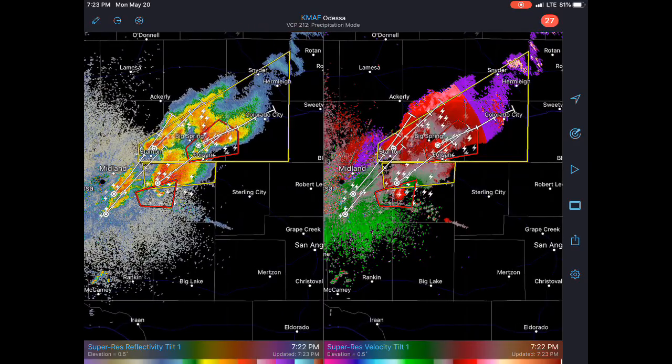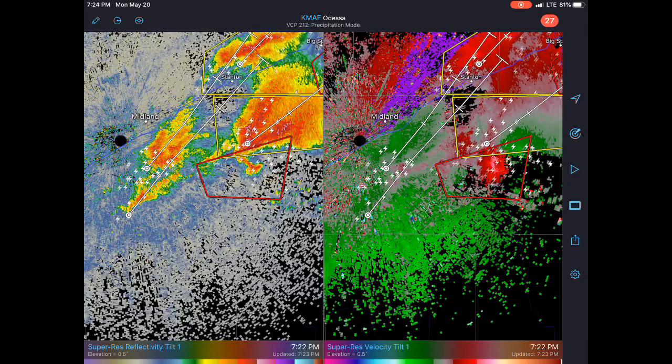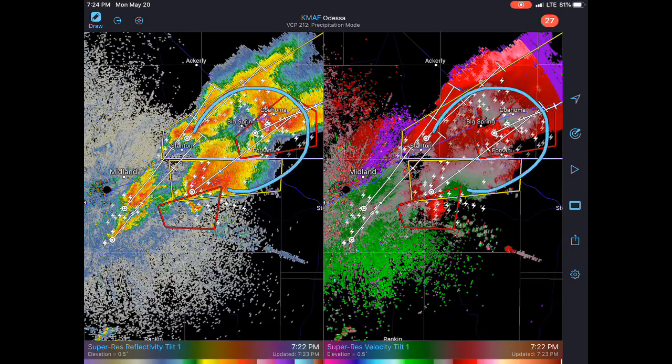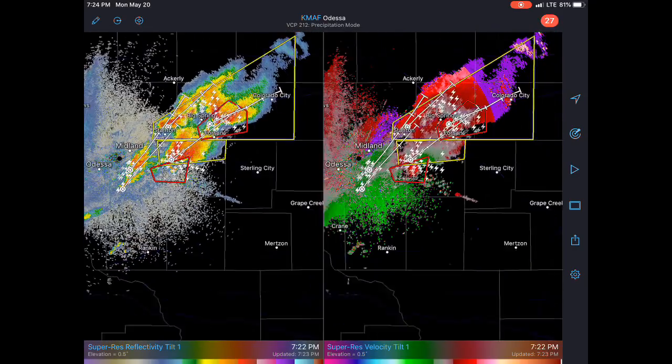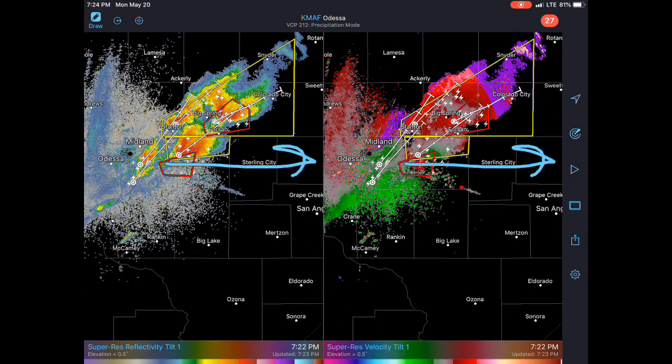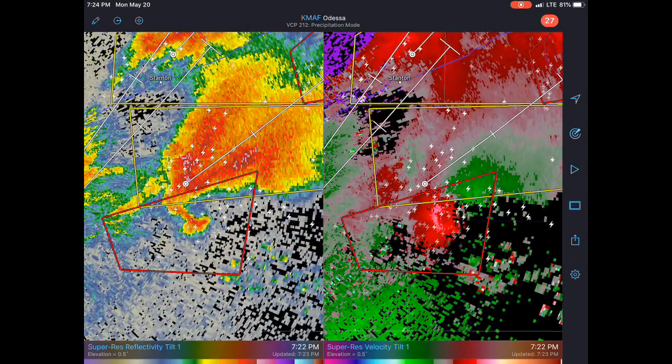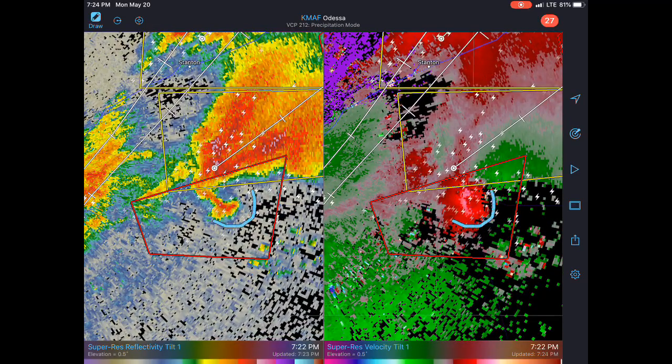Some really pretty good mammatus clouds out there, and then up here as well if you're in Colorado City or Snyder. I think you might see some tornado threat develop here south of Midland. All this stuff to the north is going to keep merging together, and you might start to get more development as these storms move into this powder keg environment to the east. Got a new update — that's looking a little more impressive. Look at that hook right there, kind of a nasty looking hook.